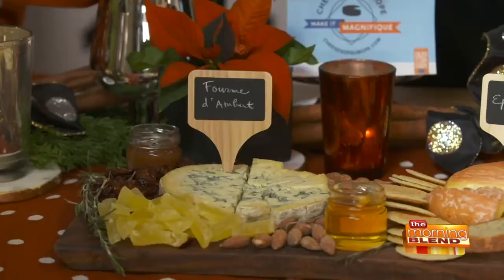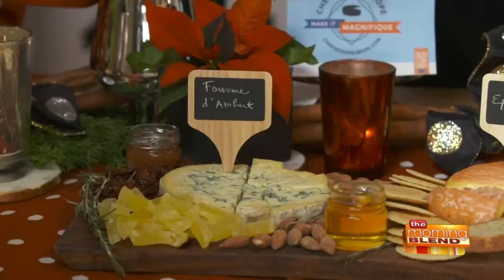A Époisses, which is one of the stinky cheeses. And we finish off with a Fourme d'Ambert, which is a wonderful blue cheese from Auvergne, which is in central France.